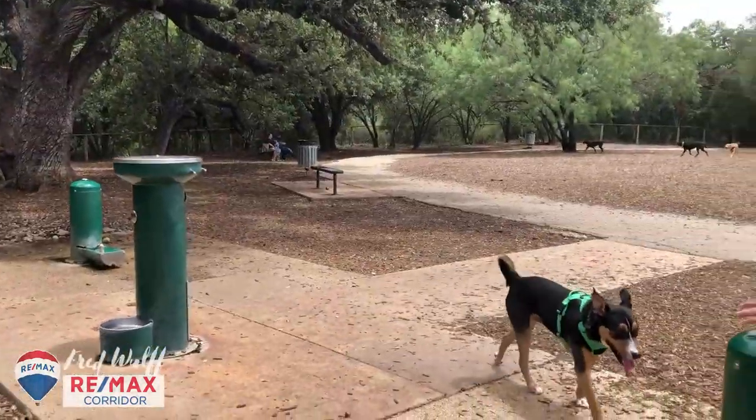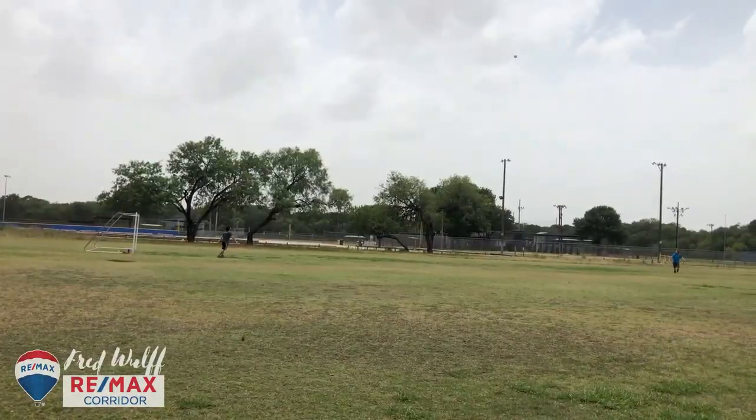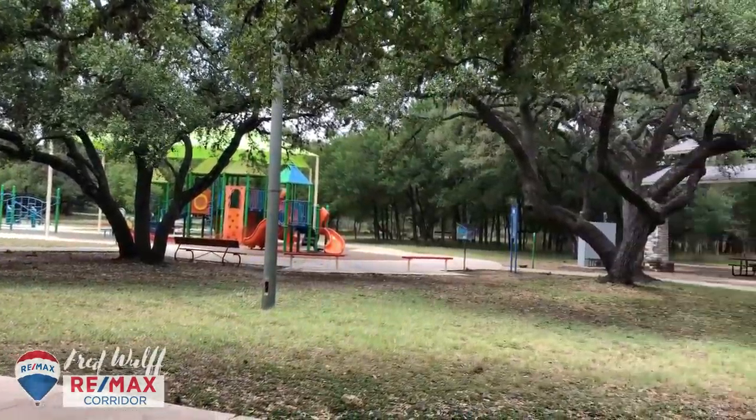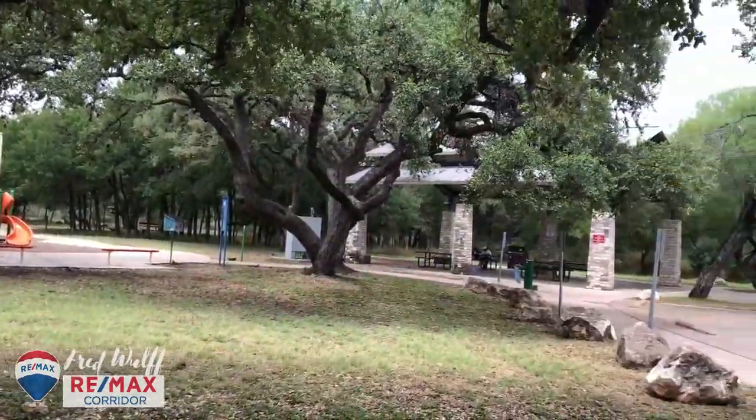The next stop is McAllister Park. It's a huge park with two main entrances — one off of Jones Maltzberger Road and the other off of the Wurzbach Parkway. It offers so much: hiking trails, biking trails, a cool dog park, sports fields, pavilions, playgrounds — you name it. This is a great place to come and stop, either to start your journey on the Greenway or end it.